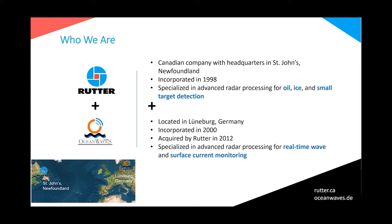First, I would like to briefly introduce Rutter and its subsidiary to you. Rutter is based in Canada, in St. John's, Newfoundland, and has been incorporated in 1998. Rutter is specialized in advanced radar processing for ice and small target detection. Its subsidiary, Ocean Waves, is based in Lüneburg, Germany, as you can see on the map in the lower corner. Ocean Waves has been incorporated in 2000 and was acquired by Rutter in 2012. Ocean Waves is specialized in advanced radar processing for real-time wave and surface current monitoring.